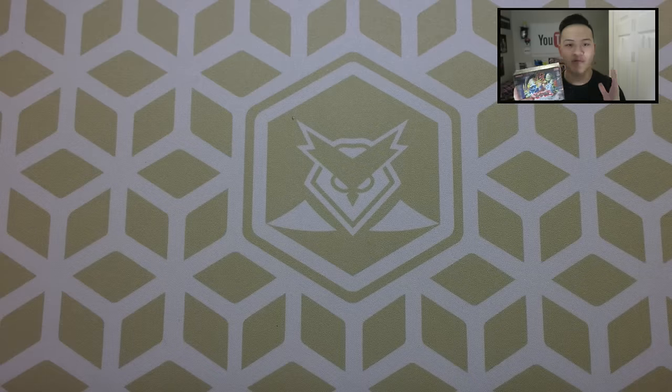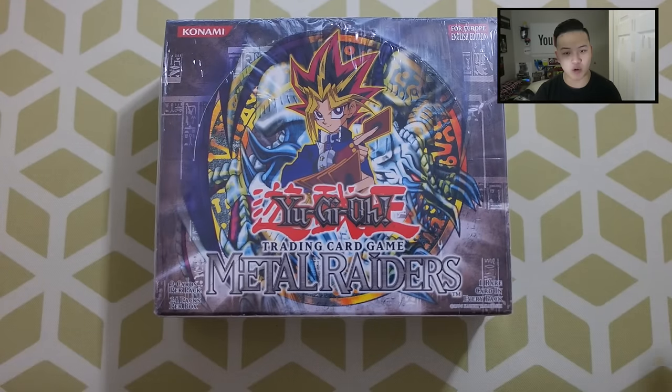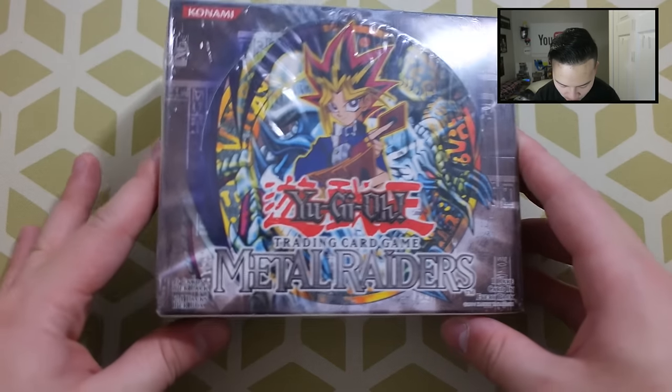Tomorrow, guys — Christmas Day — I'm going to be opening up a first edition Legend of Blue Eyes booster box. So if you guys want to see tomorrow's video on Christmas, make sure you smash that thumbs up button. Without further ado, let's open up the second ever Yu-Gi-Oh! set in the entire world. Although it's not first edition, we still get a Metal Raiders booster box opening. Let's get started.